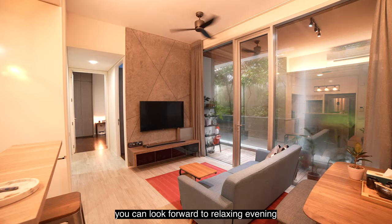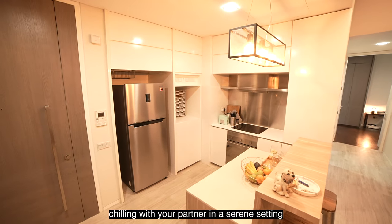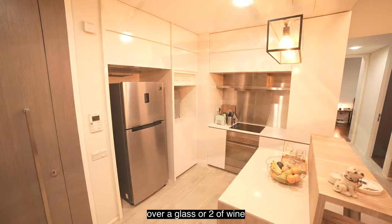You can look forward to relaxing evenings chilling with a partner in a serene setting, over a glass or two of wine. Cheers!